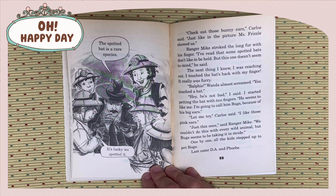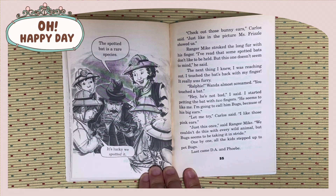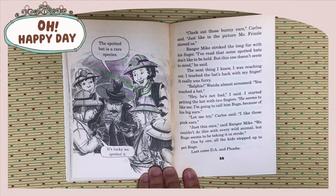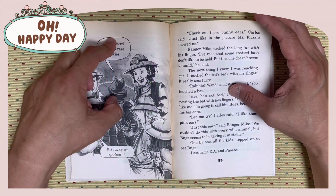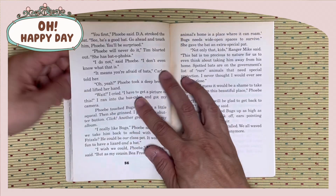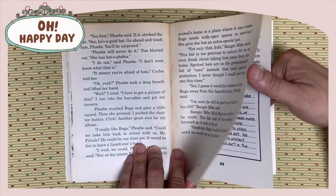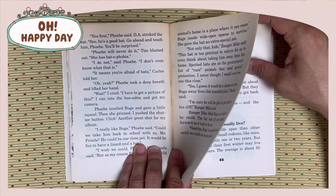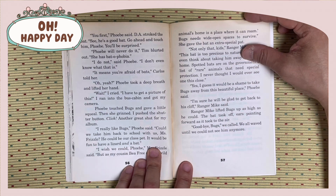You touched the bat. He's not bad, I said. I started petting the bat with two fingers. He seems to like me. I'm gonna call him Bugs because of his big ears. Let me try, Carlos said. I like those pink ears. Just this one, said Ranger Mike. We couldn't do this with every wild animal, but Bugs seemed to be taking it in stride. One by one, all the kids stepped up to pet Bugs. Last came DA and Phoebe. You first, Phoebe said. DA stroked the bat. See, he's a good bat. Go ahead and touch him, Phoebe, you'll be surprised. Phoebe will never do it, Tim blurted out. She has bat phobia.